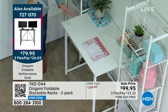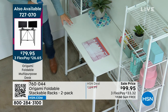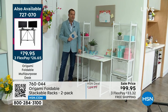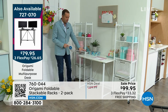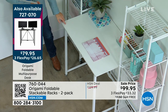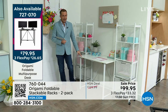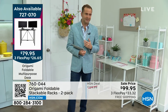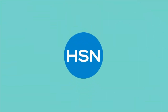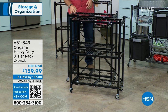This Origami desk is phenomenal — folds down, on clearance at $79, perfect as a homework desk, project desk, crafting desk, or work-from-home desk. Strong, sturdy, stable, perfect height — lowest price ever with free shipping and handling. Comes in white, gray, or black. Grab that before it sells out.